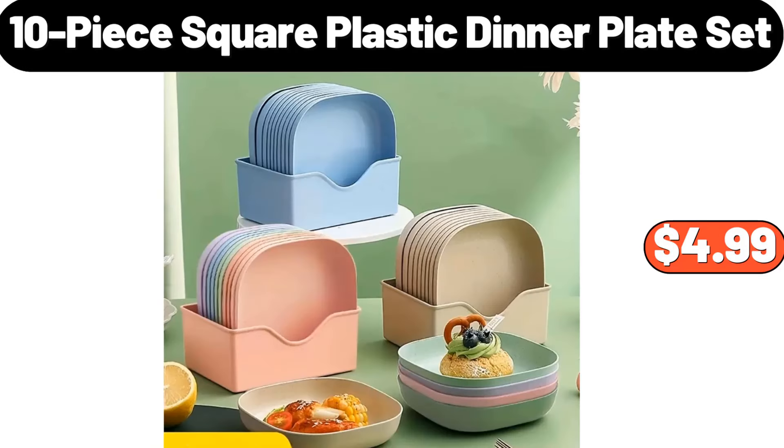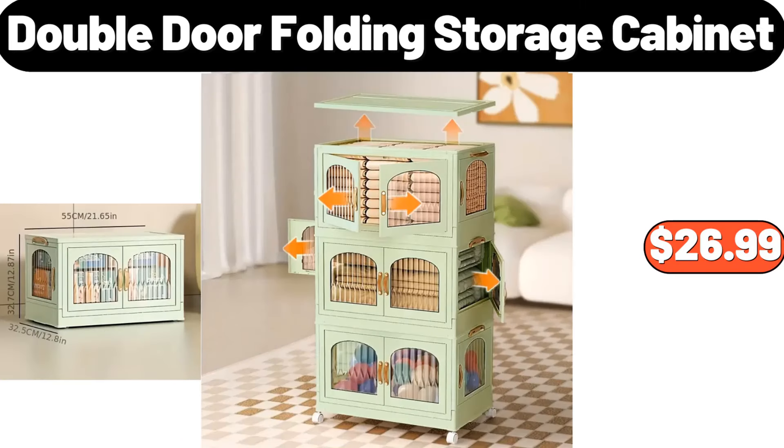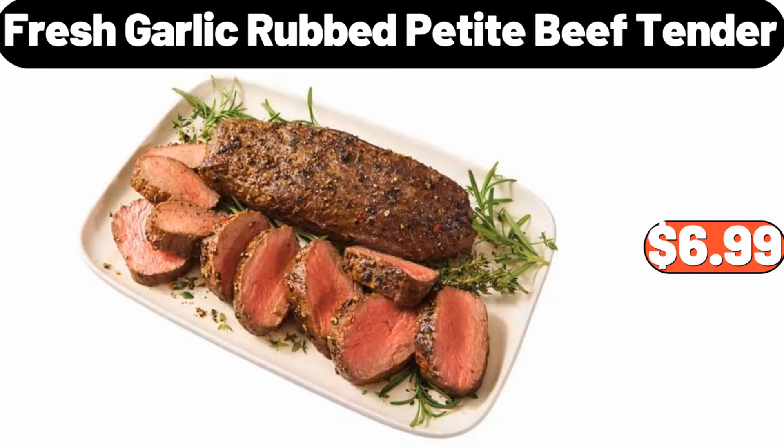Ten-piece square plastic dinner plate set, $4.99. Three-piece luggage sets, $75.99. Double door folding storage cabinet, $26.99. Wood glass covered dessert storage, $13.99. Fresh garlic rubbed petite beef tender, $6.99.